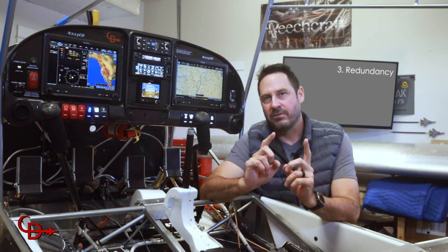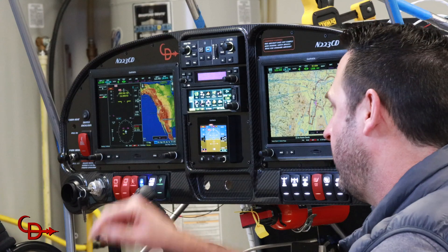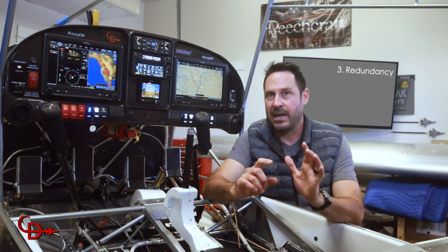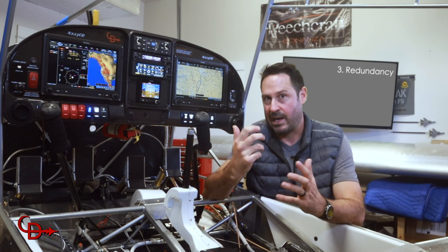Number three: redundancy. The most vital avionics have an option to wire a backup serial communication path. Also, most LRUs have two power inputs, which allows me to have a totally independent battery backup system. The system automatically switches to the power source with the higher voltage. Beyond the obvious benefit of this, I like the fact that even when I am cranking my engine, I'll have steady clean power to my engine monitor data.